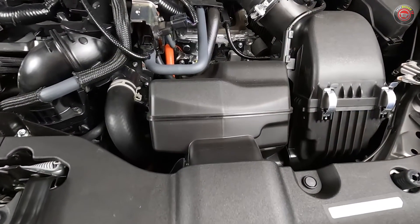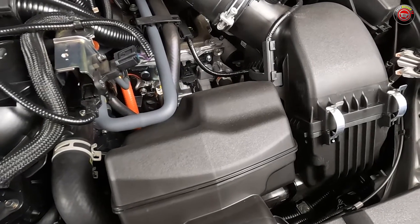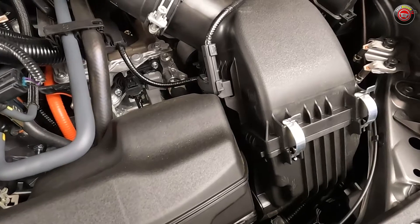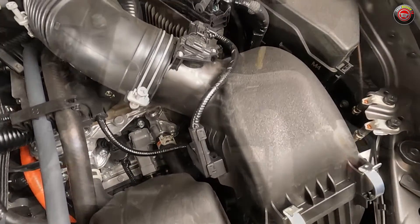The air filter is located down low on the driver's side ahead of most of these components and can be easily replaced by just about anyone by popping a couple of clips — no tools required. I always say don't spend that $100 plus at the dealership. It's a rip-off.